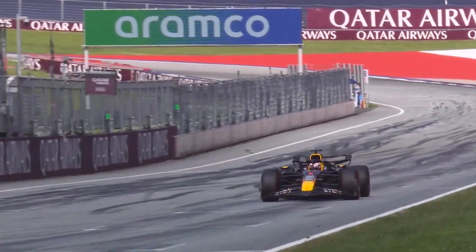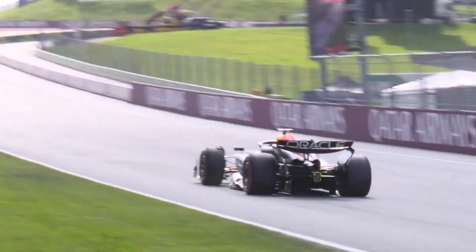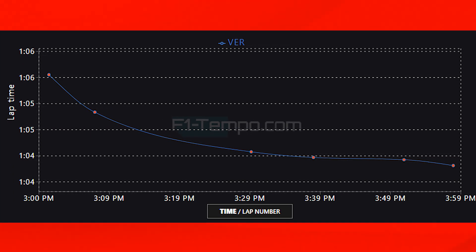Grand Prix Qualifying is over and it is yet another pole position for Max Verstappen, as the times came thick and fast after a sprint qualifying which didn't have that much on-track running. You can see how much more running there was in main Grand Prix Qualifying as we look at all the times set by Verstappen, and how the circuit really evolved during the session. Even though the circuit is short, the times still evolved by 1.7 seconds, which around a 64-second lap is incredible.